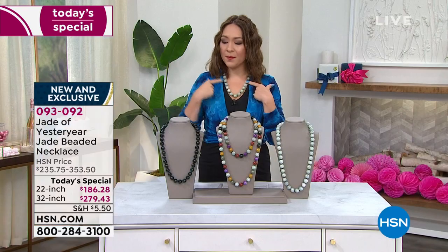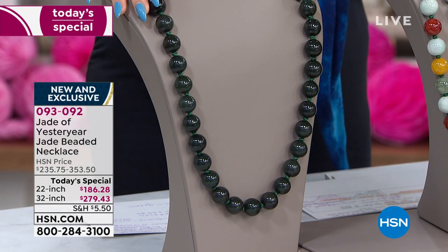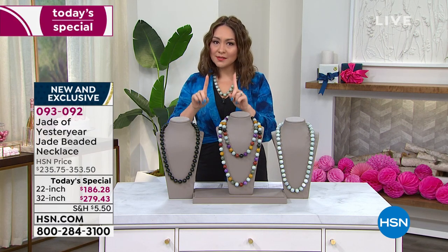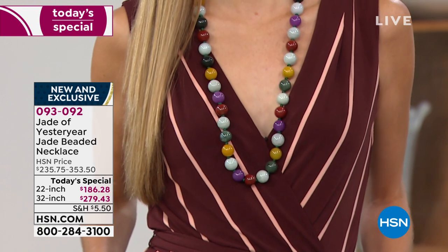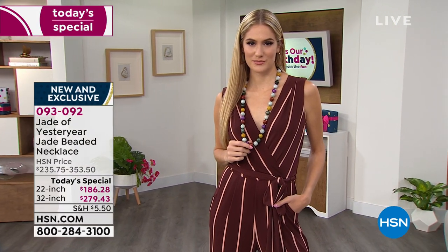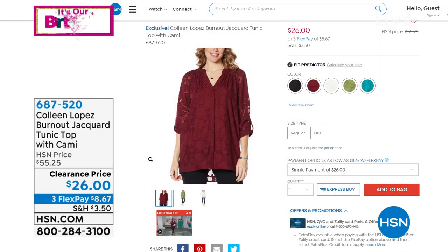Congratulations to everybody that was able to pick that up. If you want something in a darker green, we do have a dark green available in both sizes — 22 inches or 32 inches. These are unique Burmese jade beads. When you get them home, they're all natural and they're going to be a little bit of a variant. Two sizes, three different colors to choose from. On a five flex payment for the 22-inch, that's $37.26 to get this home. For the 32-inch, that's $55.89 a month. These are individually knotted, which means they're going to be stable and secure. All available as a one-day opportunity. 093-092 is the multi you're seeing on Shannon.